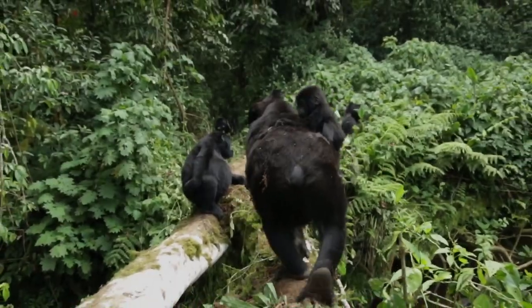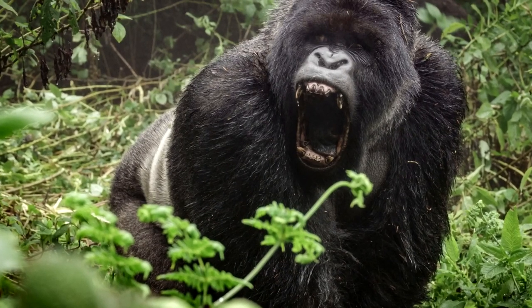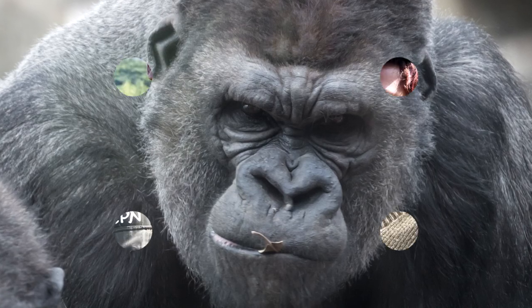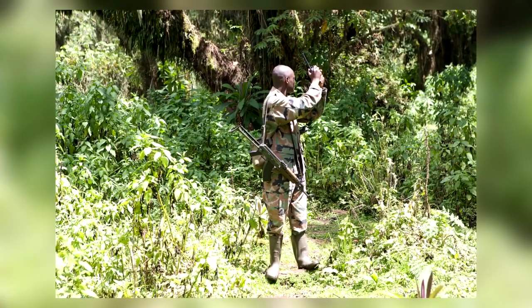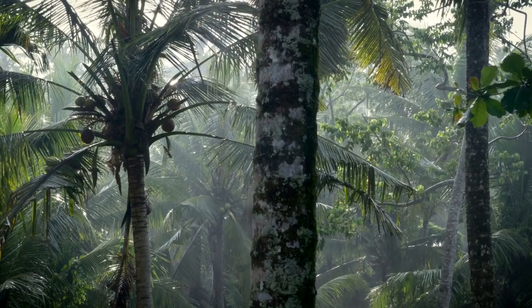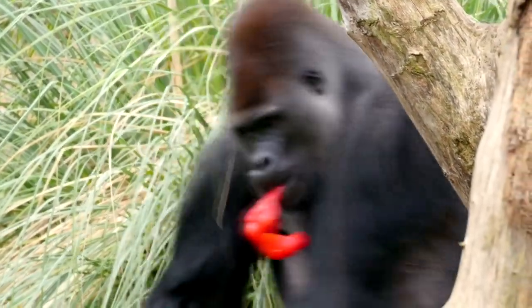The slow breeding rate is not the only threat to gorillas. Illegal trade of gorillas and other apes has long been a challenge across Central Africa. Authorities responsible for protecting these animals face a daunting task and are working with passionate stakeholders to monitor this illegal trade, advocating for stronger and more effective wildlife regulations.